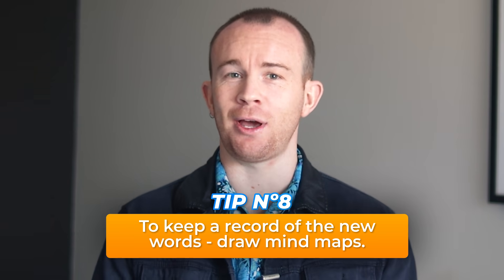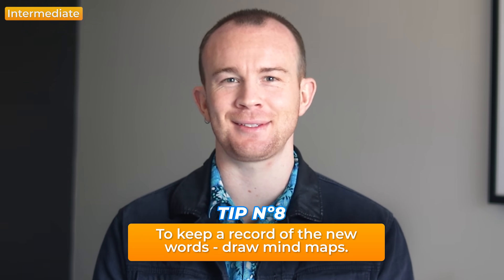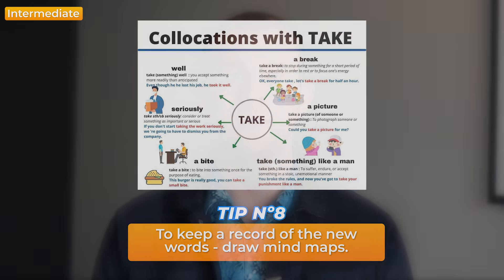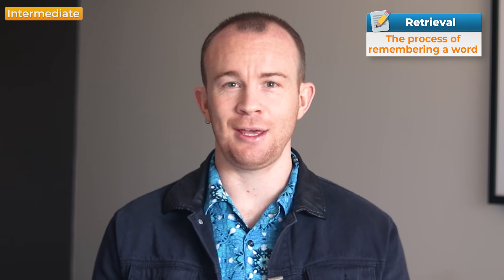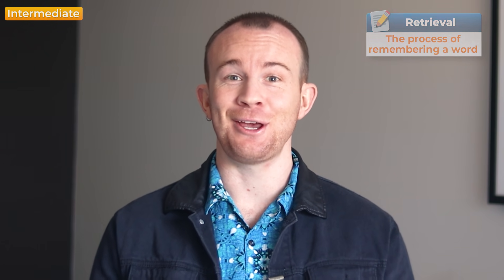Tip eight: keep a record of new words. You can even test your art skills by drawing mind maps. Write down synonyms or verb-noun collocations to see the most common combinations or prepositions that accompany the words you are learning. If you are aware of them, their retrieval is much faster because you won't need to rely on the patterns of your first language to remember which word to use next.